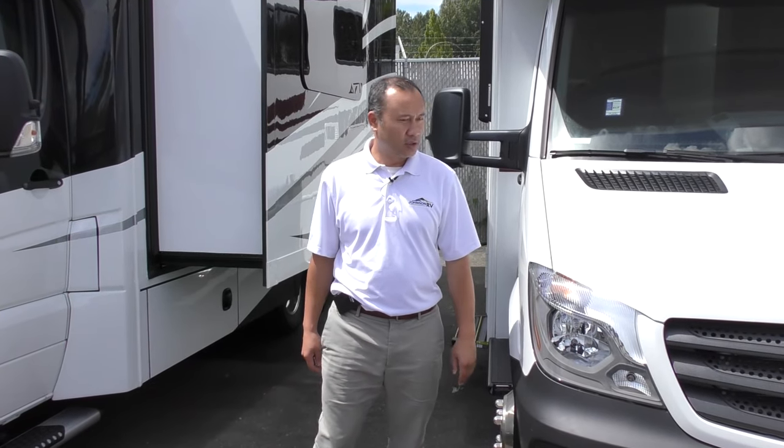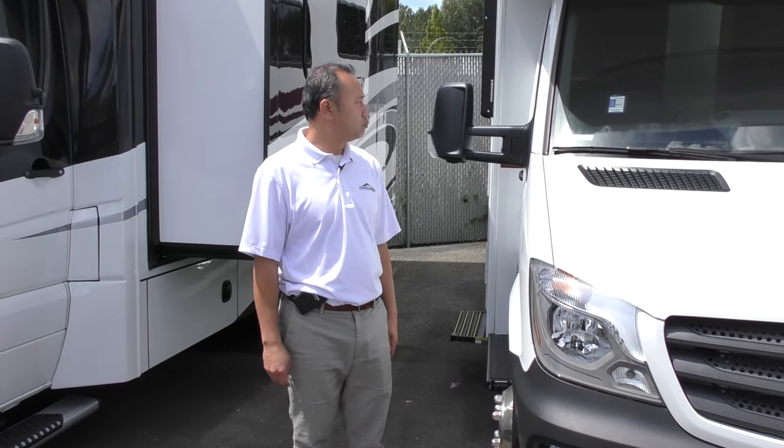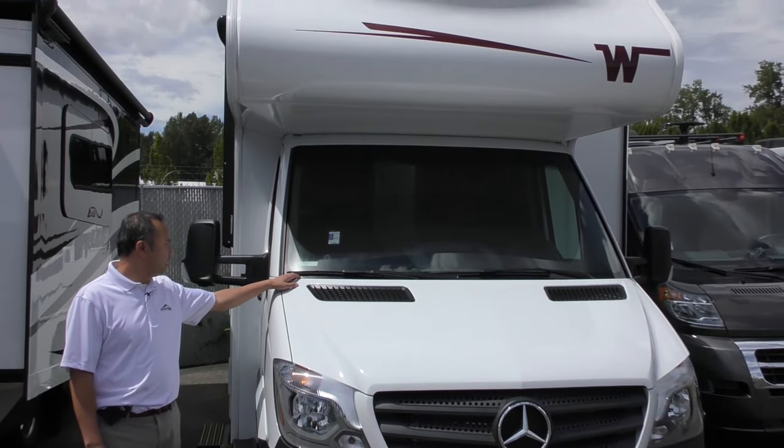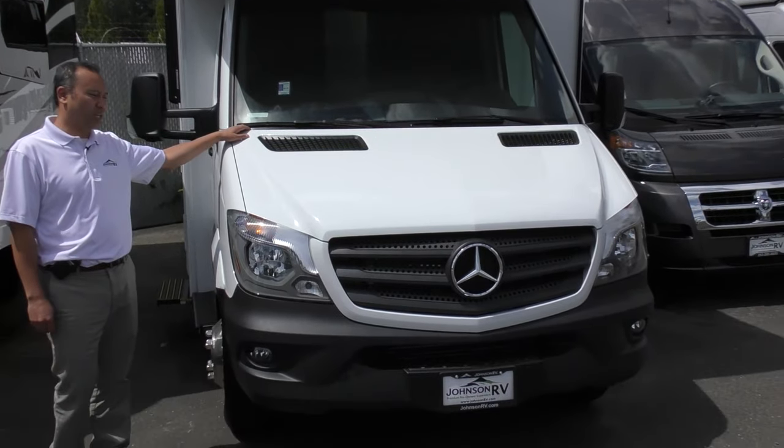Hi, this is Saadet Johnson RV down here in Fife, Washington, home of the premium pre-owned motorhomes. Today I will be showing you the brand new 2020 Winnebago Vita 24F single slide.